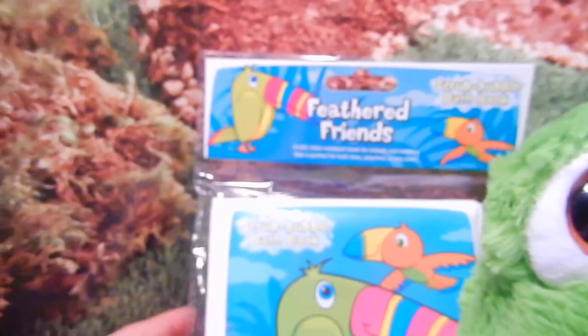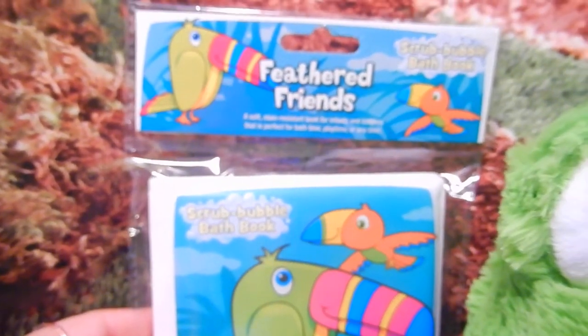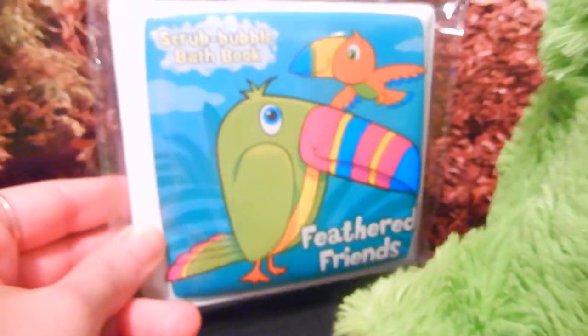You're going to get a bath book called Feathered Friends — very nice.